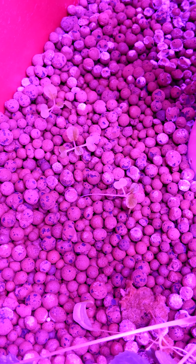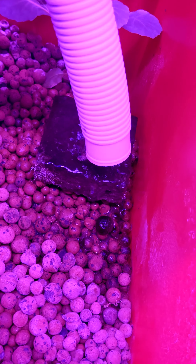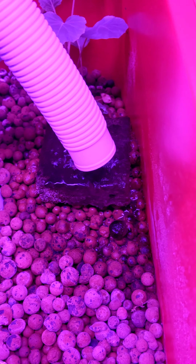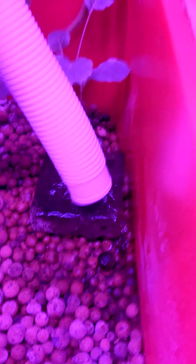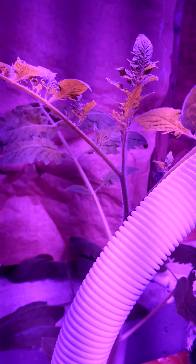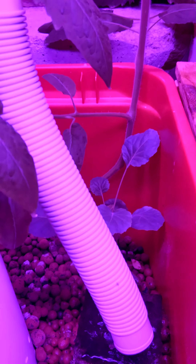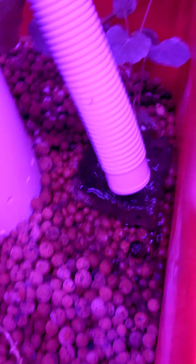Here's some more kale — I have some bok choy growing. I've got to change that filter because it's all dirty and nasty. The tomato plant's doing pretty good; it's growing, and that is a Roma tomato. The Brussels sprouts are doing alright.